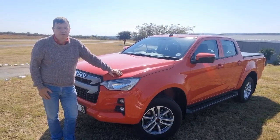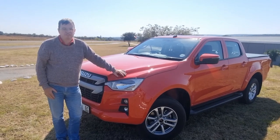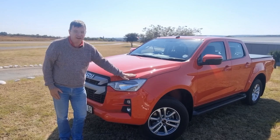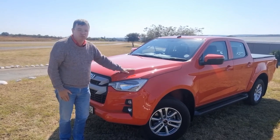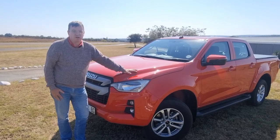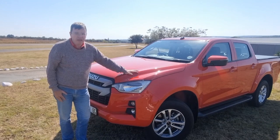Morning everyone. We're here at the Kitty Hawk Aerodrome in Pretoria on a cold and blustery Sunday morning, but not so bad because we have a nice and warm, red hot Isuzu D-MAX double cab here. Alan has asked me to do the exterior of the car for you because he's away on holiday, so I'm doing exactly that.